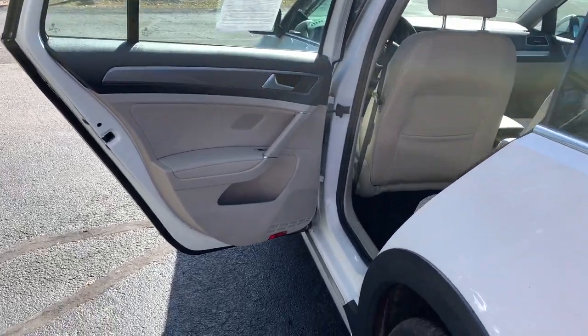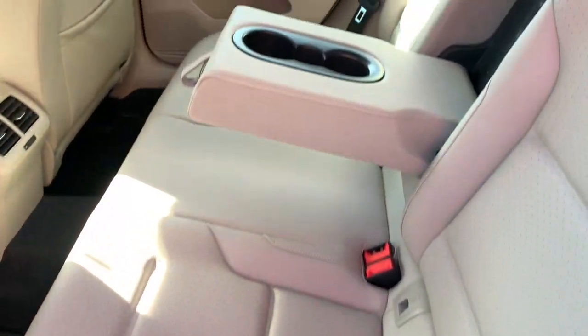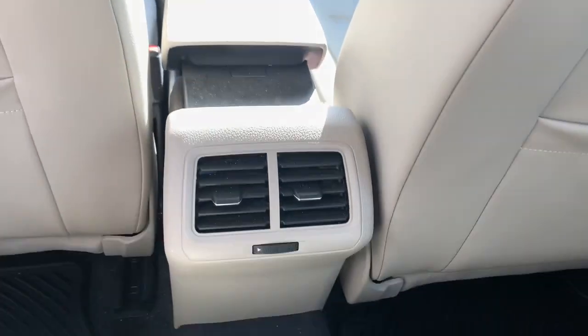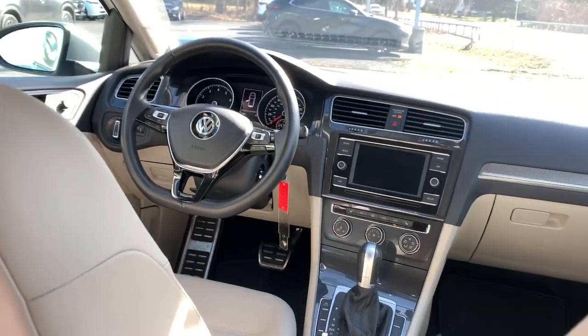Enjoy the view of this 2019 Volkswagen Golf Alltrack. This vehicle is an outstanding buy with fewer than 35,000 miles on the odometer. Here's a well-built Volkswagen Golf Alltrack — a comfortable, sensible automobile with all-weather capability and impressive cargo space.